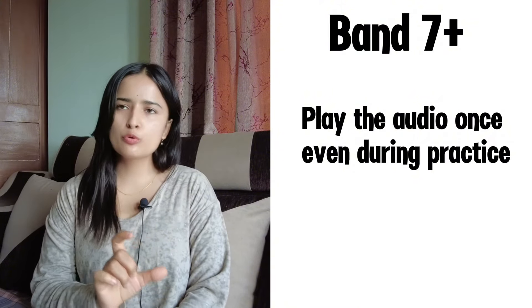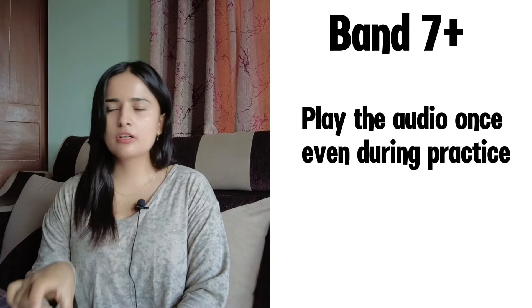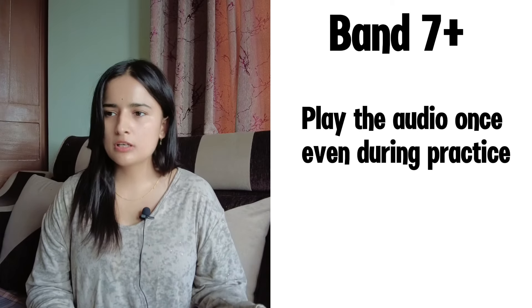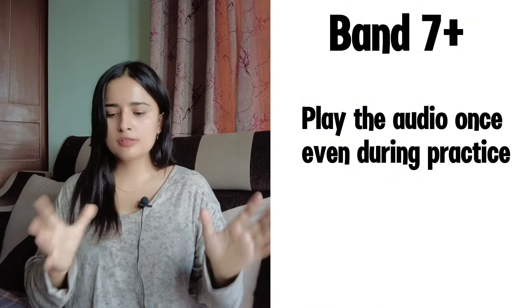The third tip is to practice listening to the conversation only once, just like in the actual exam where there is no option for pausing or replaying. Don't do that while practicing either. If you miss some answer, leave it and move on to the next question. At the end of the test, come back and review what you missed and why. You will learn a lot from that mistake. Don't repeat the audio — just go with the flow.